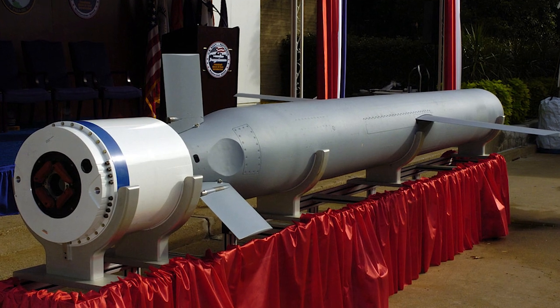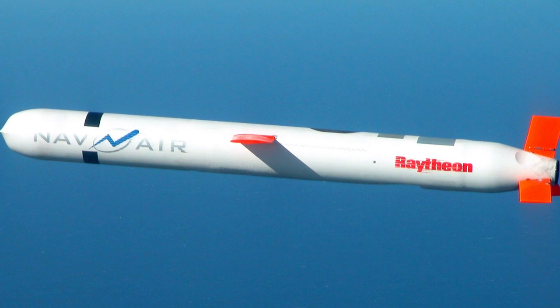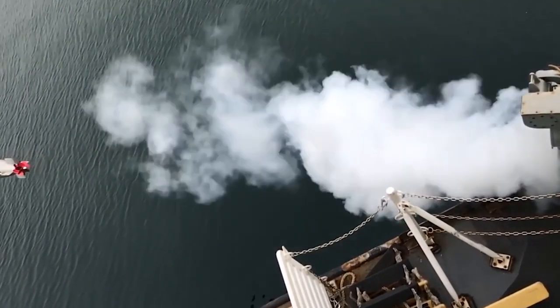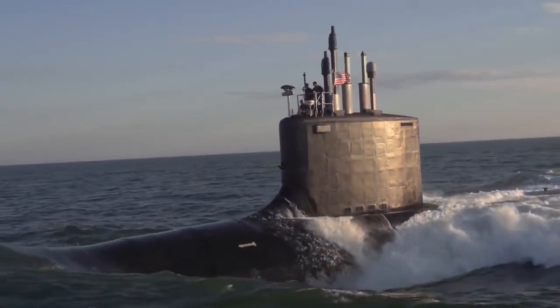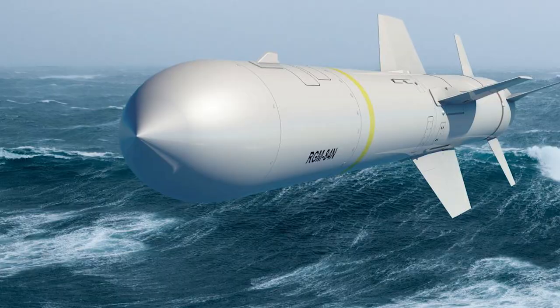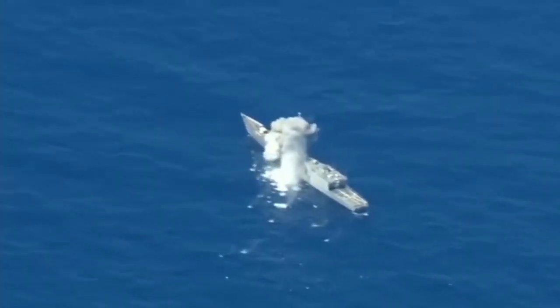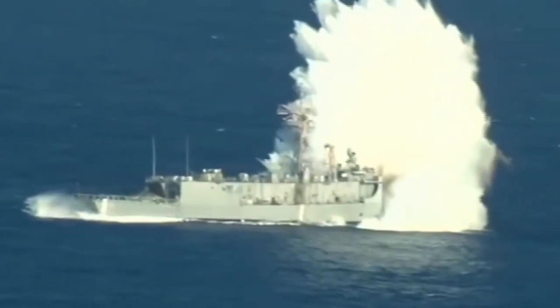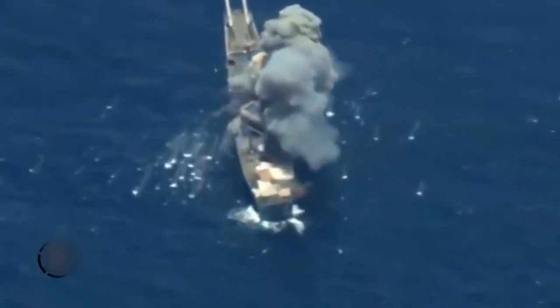BGM-109 Tomahawk Block 4 is a modification of the Tomahawk cruise missile with innovative features, including the ability to change target during flight and the ability to loiter — patrolling in cyclic movement along a certain trajectory in the air — before receiving an order to attack. Also in the arsenal is the small-sized Harpoon missile, capable of hitting targets at a distance of 90 to 220 kilometers depending on the carrier. The SLAM modification is capable of hitting a target at a distance of 280 kilometers.